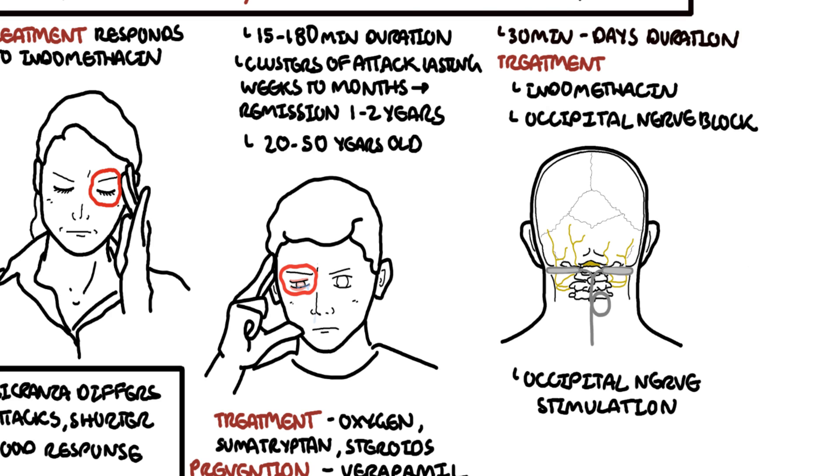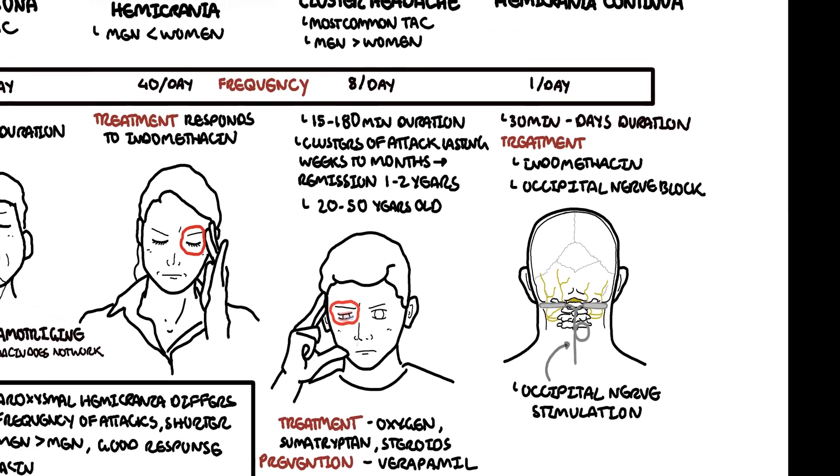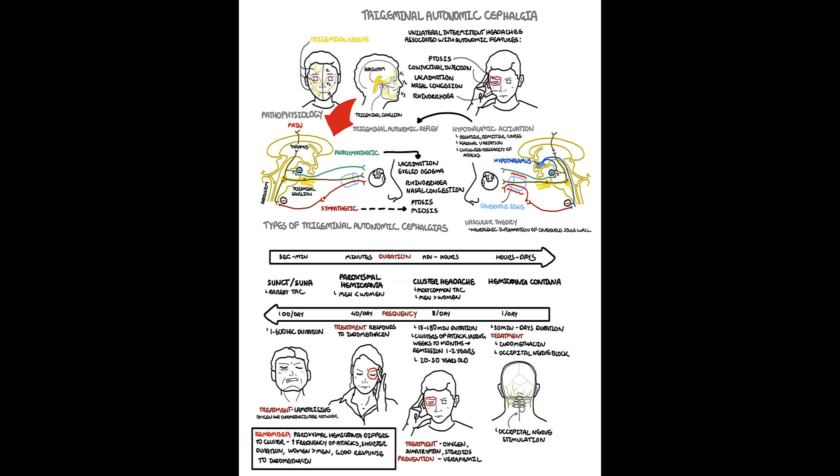In summary, this video covered trigeminal autonomic cephalgias, which have five main types: cluster headaches, paroxysmal hemicrania, SUNCT, SUNA, and hemicrania continua. Treatment differs between each of these types.